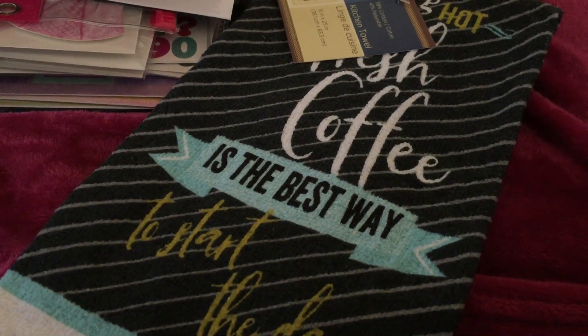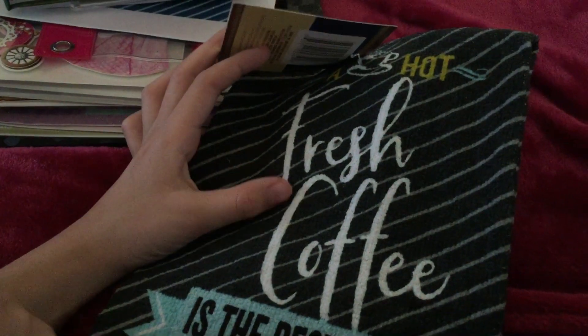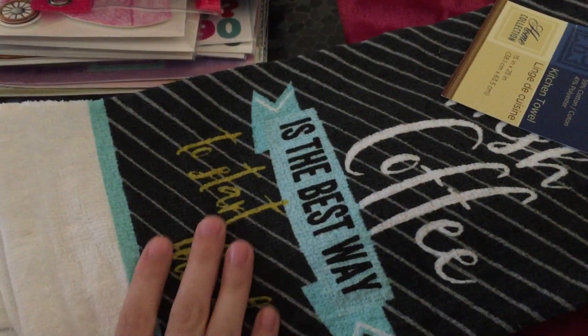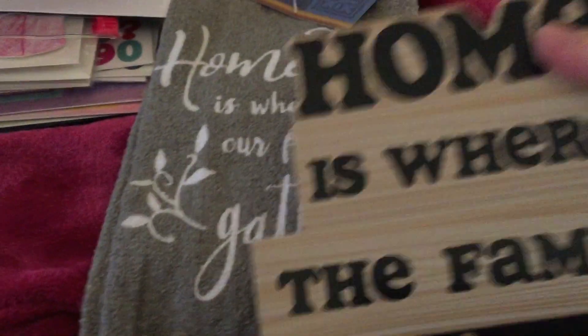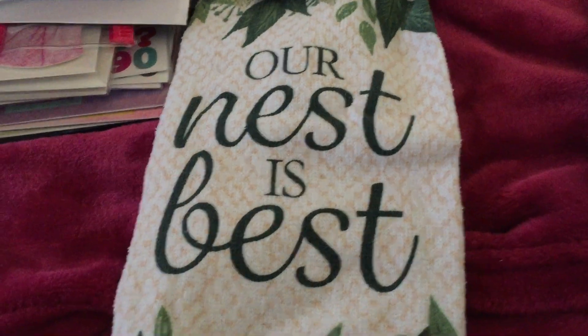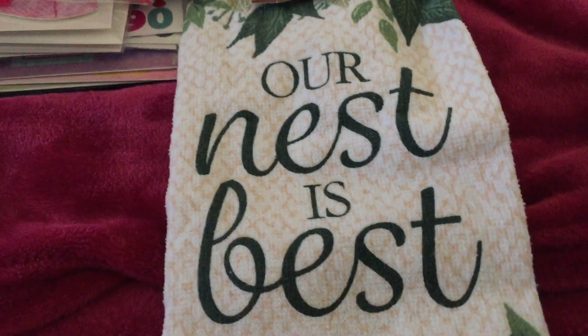The kitchen towel has a design that says 'A hot fresh coffee is the best way to start the day.' My dad likes coffee, so that's why we got that one. We also got this one that says 'Home is where our family gathers' — it's just kind of the same thing as the home decor sign we got. And the last one says 'Our nest is the best.' So we got these three kitchen towels.